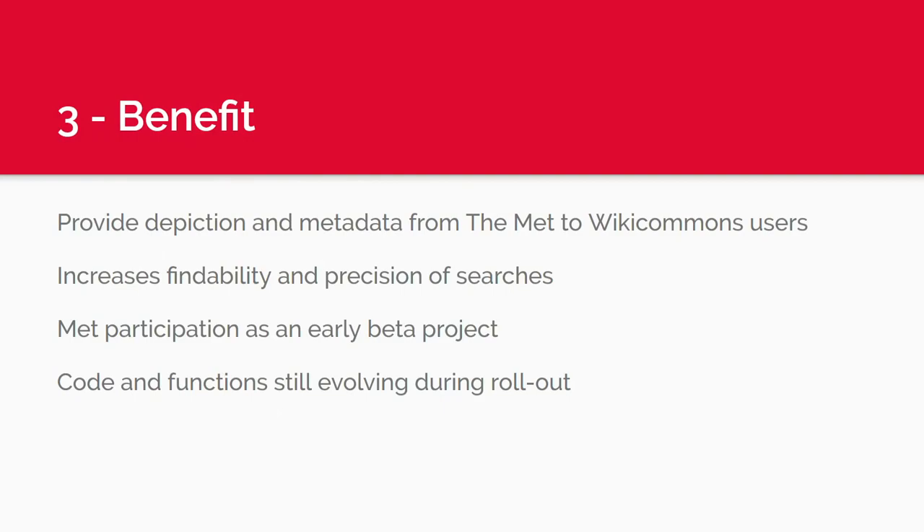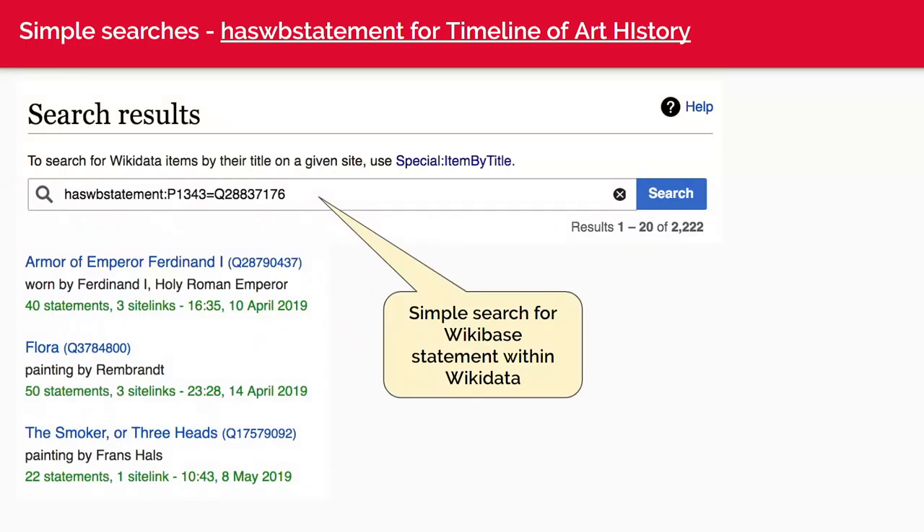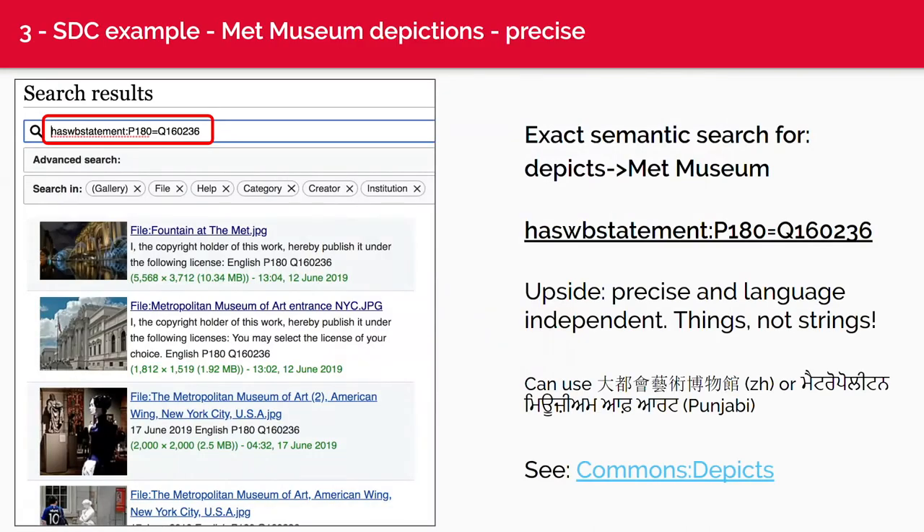On structured data on Commons — you can search in Commons for a specific Wikibase statement. The syntax is 'haswbstatement:P1343=whatever' — basically the last two parts of the triple. Simple searches are much faster than SPARQL queries: if you just need to look for one statement, you get results quickly. You can look for things that depict the Met Museum, for example.